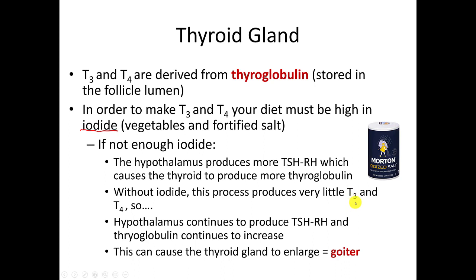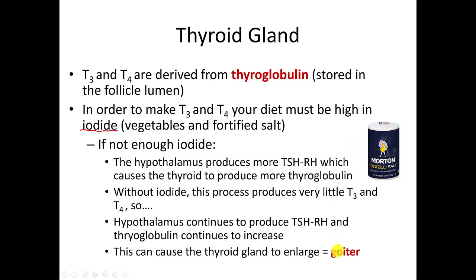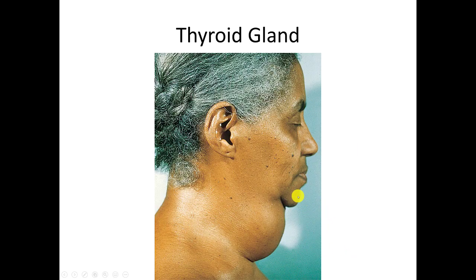So the hypothalamus says we still don't have enough T3 and T4, and continues to produce thyroid stimulating hormone releasing hormone. Thyroglobulin keeps increasing in the lumen, this keeps getting bigger and bigger, and it results in swelling of the thyroid gland called a goiter. Here is an image of someone with a goiter — a very enlarged thyroid gland — because of all that thyroglobulin being produced. Again, without iodide, even though you might have enough thyroglobulin, you cannot produce T3 and T4.